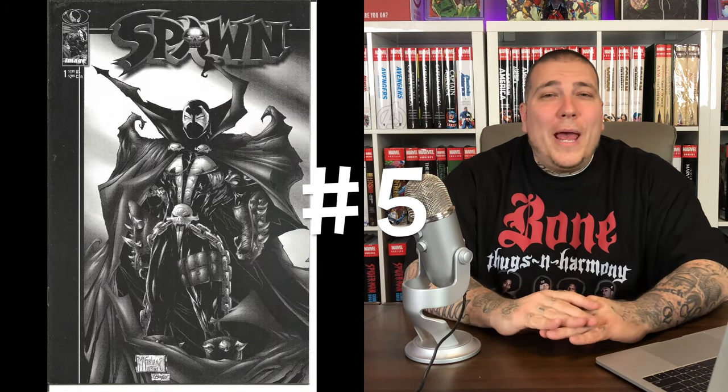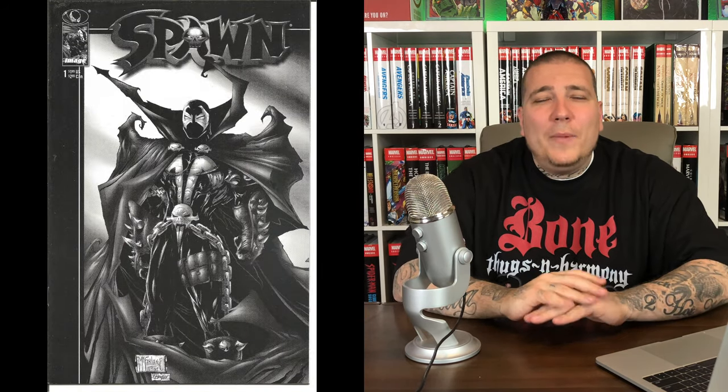Number 6: we're back at Marvel Collectible Classics, but this time it's issue one, and this time it's a reprint of Amazing Spider-Man #300. Just like Marvel Collectible Classics number two, this one has ASM #301 on the back, so it's chromed out front and back — looks great in a slab. This one has also sold for up to $1,500, but as of this time it's averaging about $800.